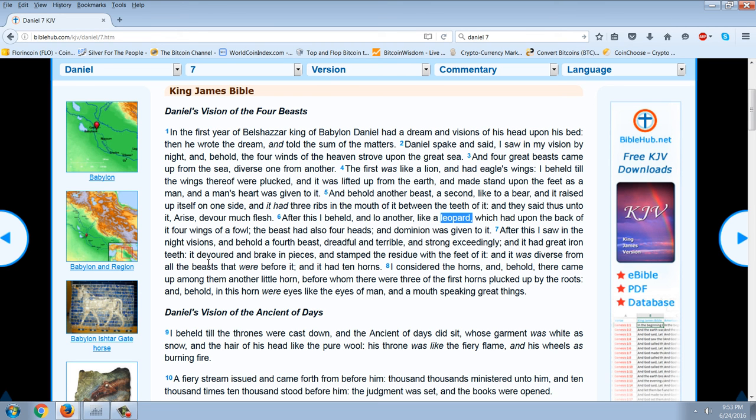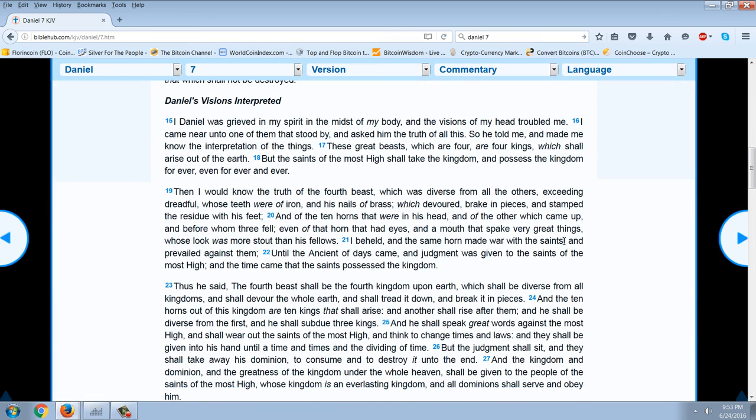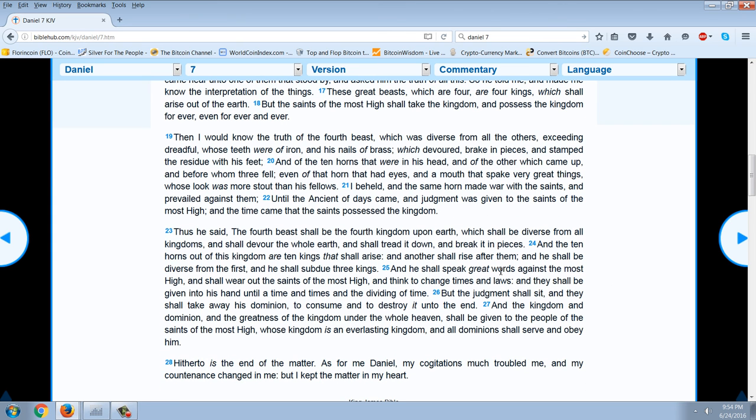The last beast is again very similar to the fourth one in Daniel 2: 'A fourth beast, dreadful and terrible, exceedingly strong, and it had great iron teeth that devoured and broke in pieces, and stamped the residue with its feet.' This one actually consumed the whole earth. The angel says: 'The fourth beast shall be the fourth kingdom upon the earth, which shall be diverse from all kingdoms, and shall devour the whole earth, and tread it down, and break it into pieces.'